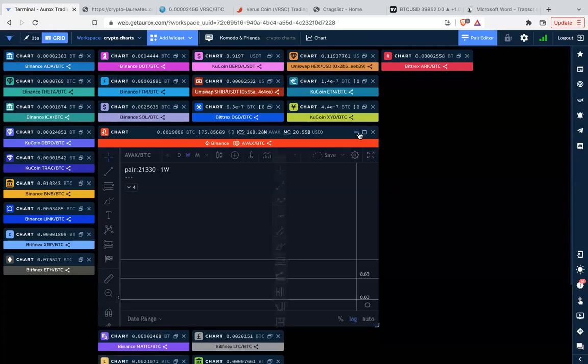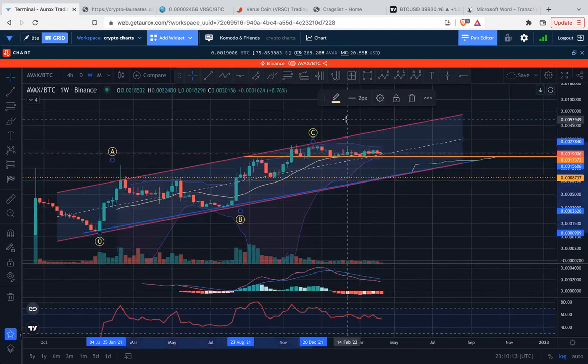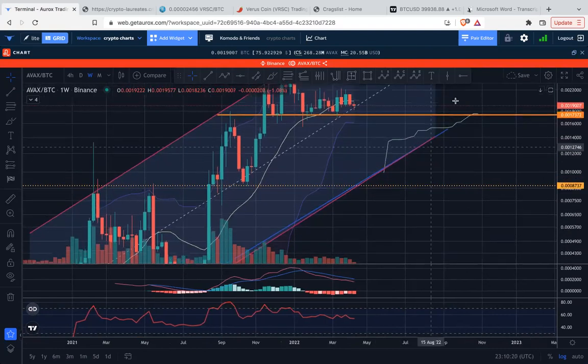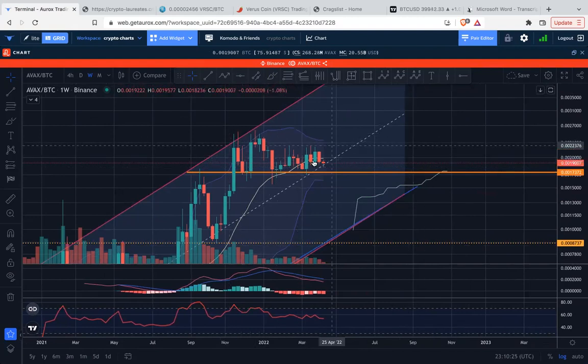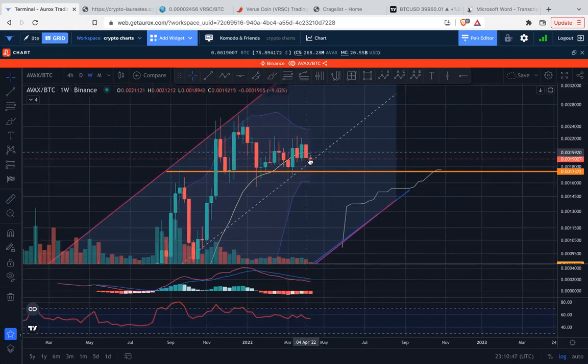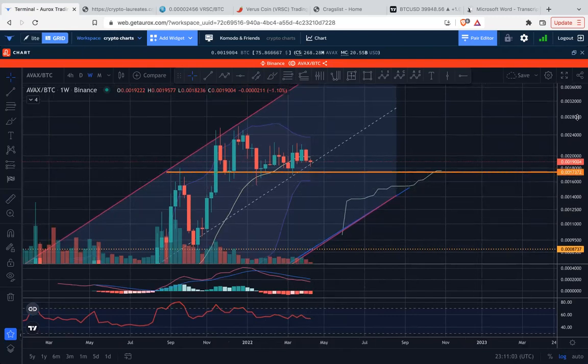Moving on to Avalanche — AVAX. It's had a nice sideways action, but this could just be a distribution complex: it's making lower highs consistently, then a bearish candle breaks below the 20-week moving average. Now there's some support pressure from below, but the signal is pointing toward continued correction to the downside toward the lower end of the Bollinger Bands, which sits below this critical support level.